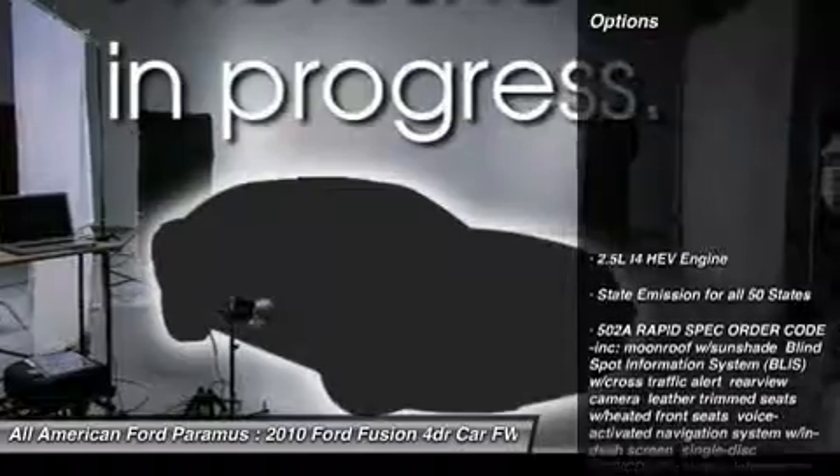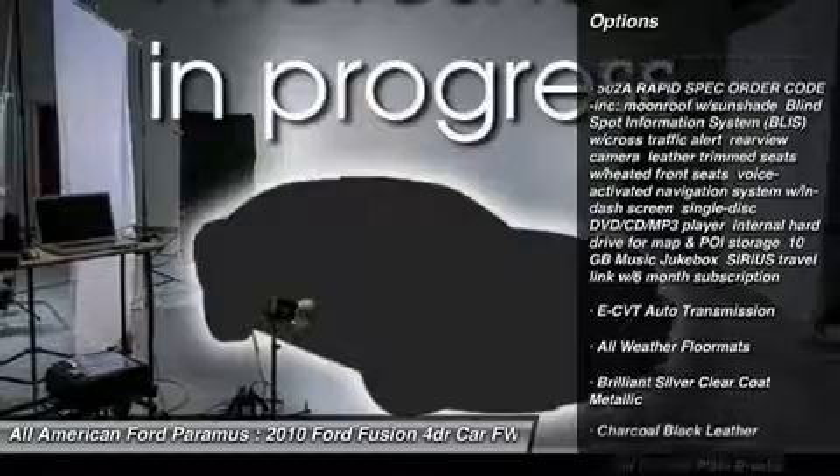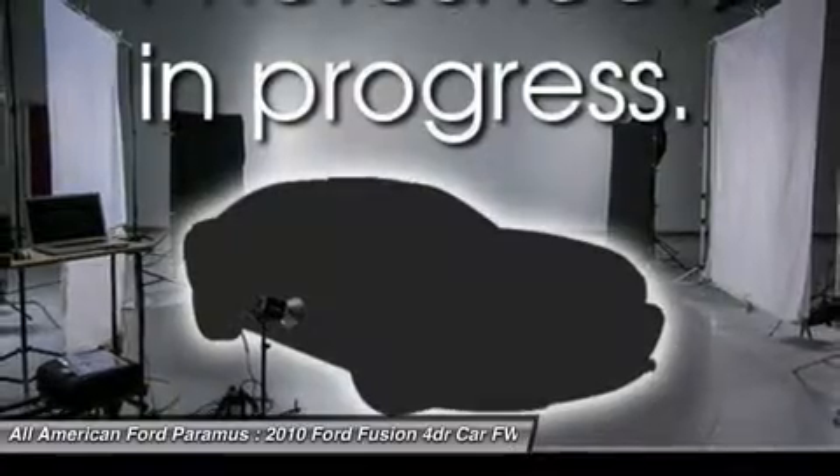Here are some of this vehicle's great options: anti-lock braking system, steering wheel audio controls, CD changer, power passenger seat, adjustable steering wheel, power steering, four-wheel disc brakes, floor mats, keyless entry, aluminum wheels.